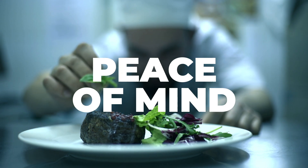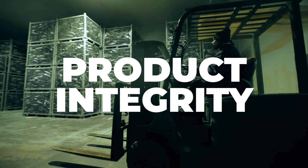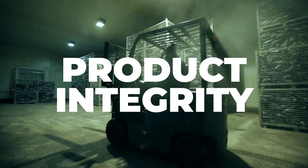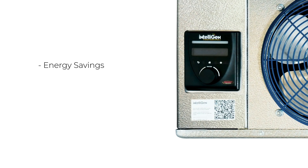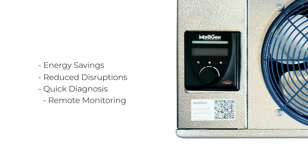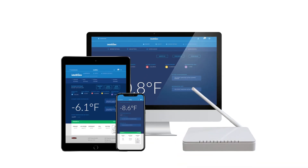This factory mounted electronic controller gives end users peace of mind by providing more effective control of product integrity and improved operational savings. Intelligen delivers energy savings by reducing defrost cycles, reducing disruption to your business by quickly diagnosing system issues, and providing remote monitoring capabilities on any phone, tablet, or laptop.